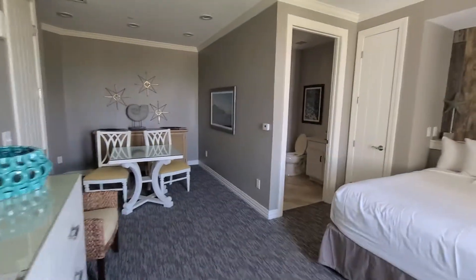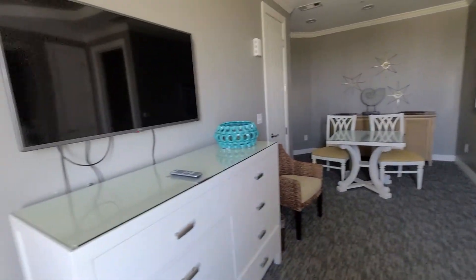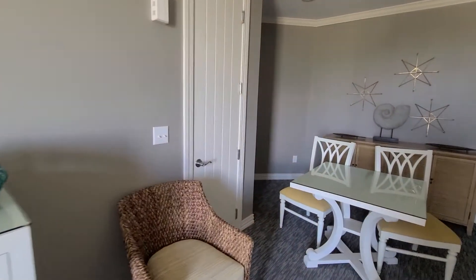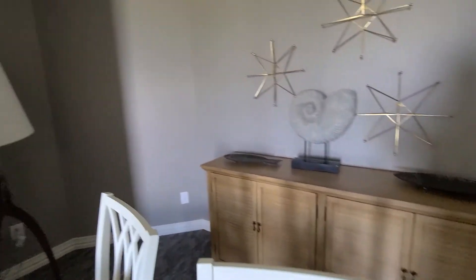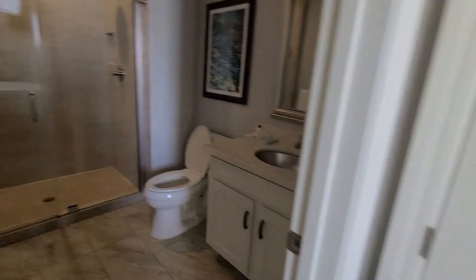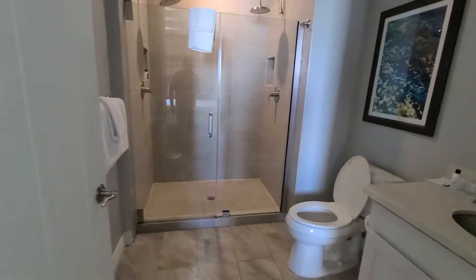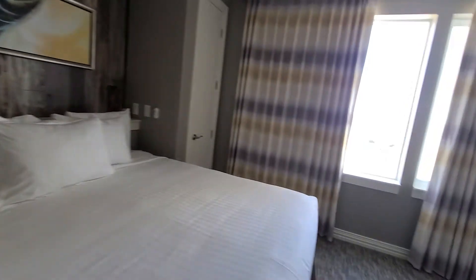Bedroom number two — actually this is bedroom number one because it looks like you have more room in this bedroom. You got a sitting area, lamp, very well decorated. My kids are going to go crazy when they see this place. Another shower — dual shower head. I think we might give the kids the other room because they like to take baths. It might knock out my view, but we'll figure it out.